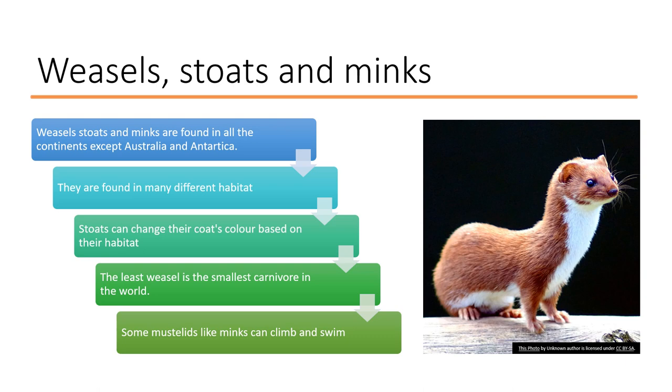Stoats can change their coat color based on their habitat. Some stoats live way up north near the North Pole and usually have a white coat which helps them camouflage in the snow, while the ones that live down south, like the one you can see in this image, usually have a brown or reddish coat.